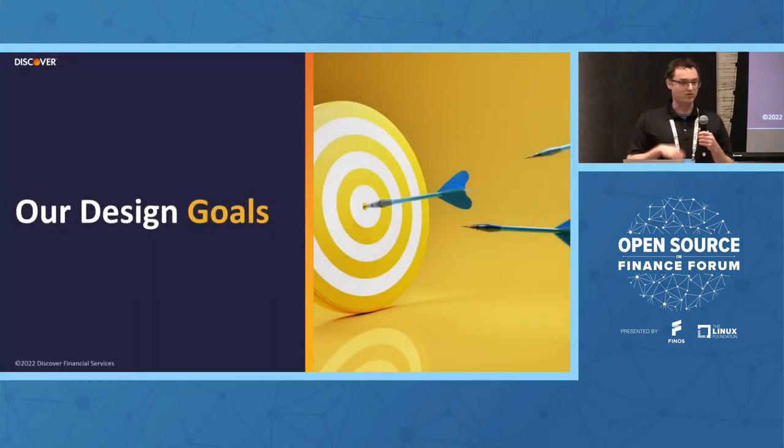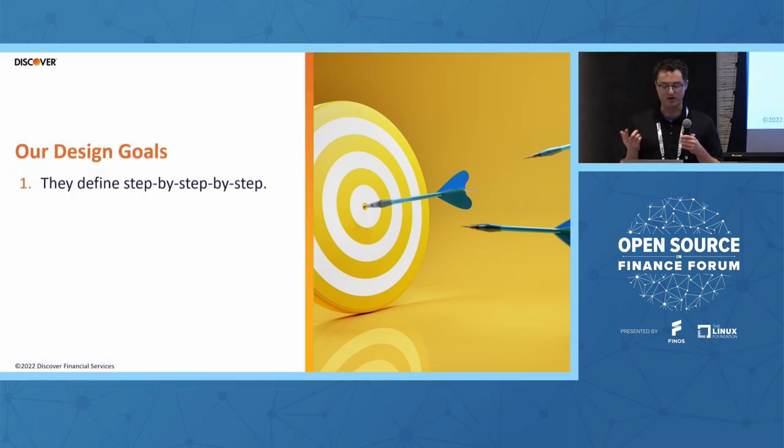We knew we wanted to create these Golden Paths, so we made some design goals — what would have to be true for this to work? The first design goal is that they define step by step by step by step. When I say step by step, it literally describes every form, every dependency, every team, every person you need to organize around in order to do something. First order of business: let's just write it down. We have this natural set of requirements to start talking about — even though the steps are miserable, at least they're documented and real. We wanted to tell the truth, not sidestep or circumvent the processes as they were today.